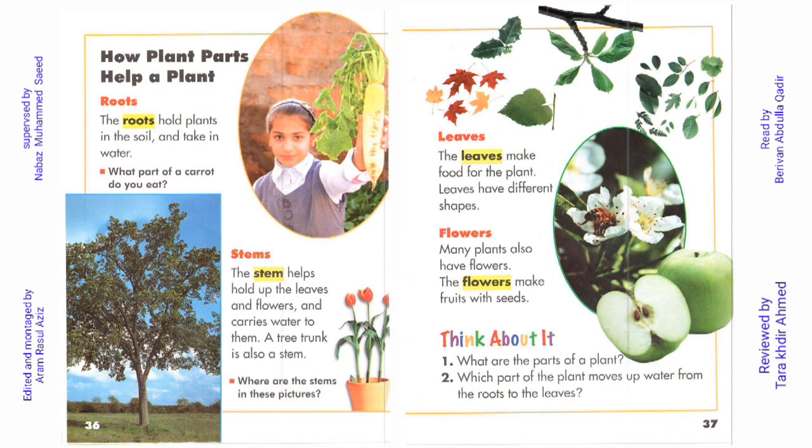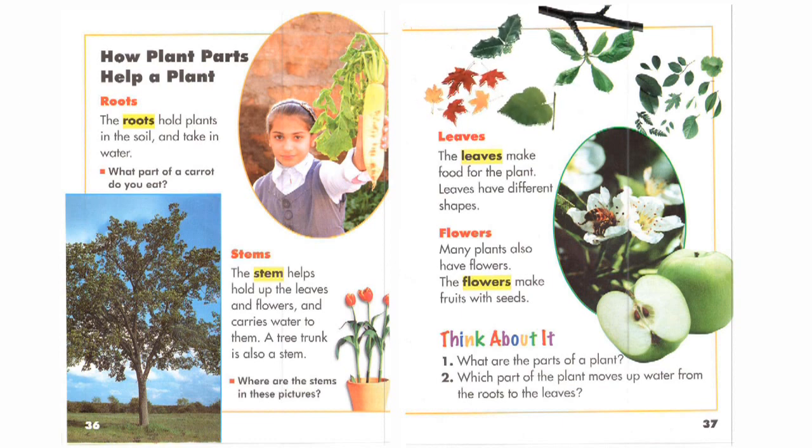Page 37. Leaves. The leaves make food for the plant. Leaves have different shapes.